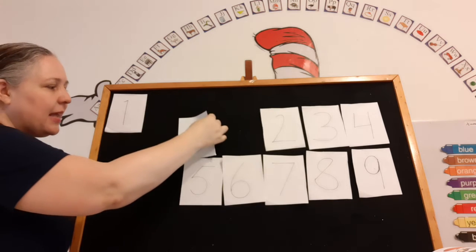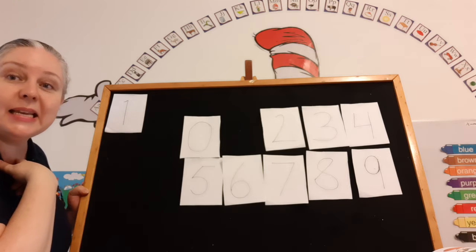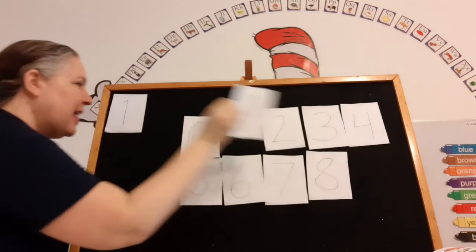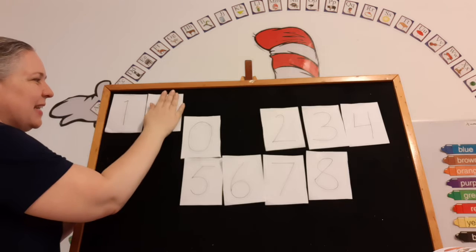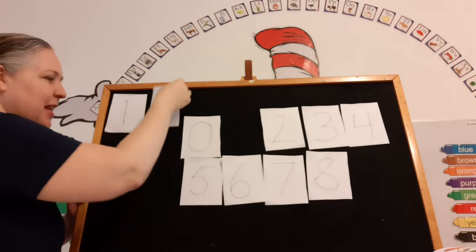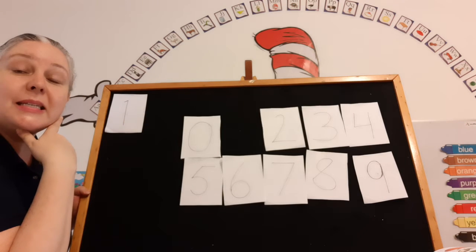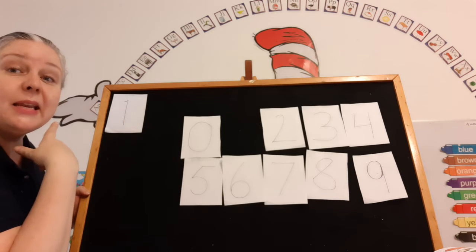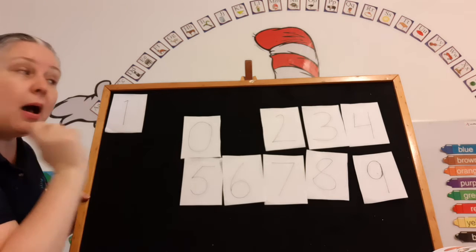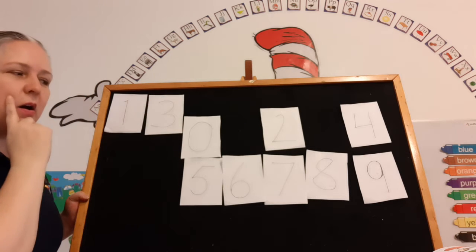Let's put the zero back. Can you make number 19? You already have the one, so what do we need? The nine! That's right! 19! Super! Let's put the nine back. Can you make number 13? We already have the one in front, so what do we need? Number three! That's right! 13!